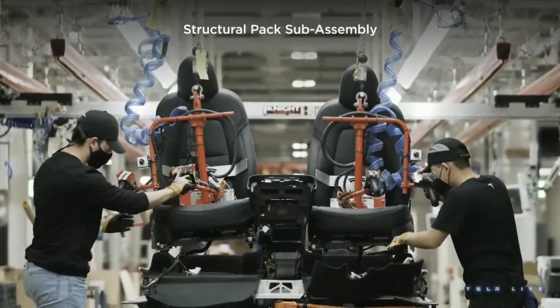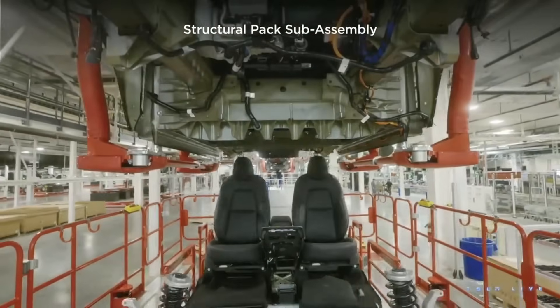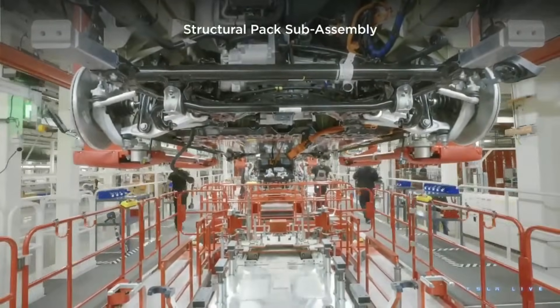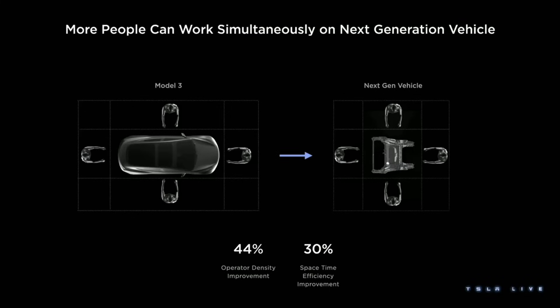We started this on Model Y when we made these huge giga castings and deleted hundreds of parts. We simplified assembly with the Model Y structural battery — we decided the floor should be a part of the car; the battery is the floor. We put the seats and interior on the battery and bring it up through a big open hole and assemble it. This allowed us to do things in parallel, fully rethinking the process and reducing the final assembly line by about 10%. We thought maybe we could do this in other places.